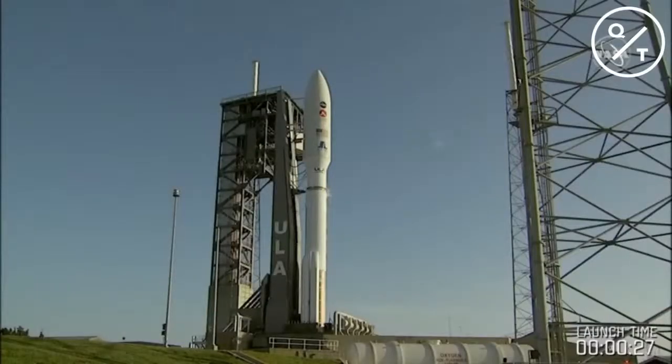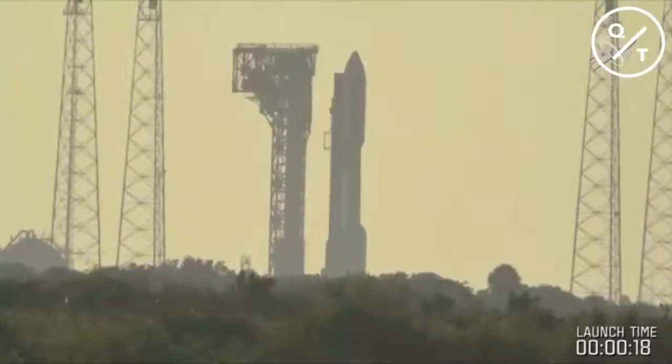At about 50 seconds we will hear the team give the final 25-second status check: go Atlas, go Centaur, go Mars 2020. There we go — we are ready to go, lift off this morning.